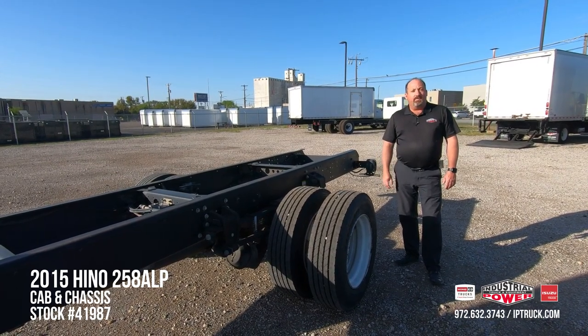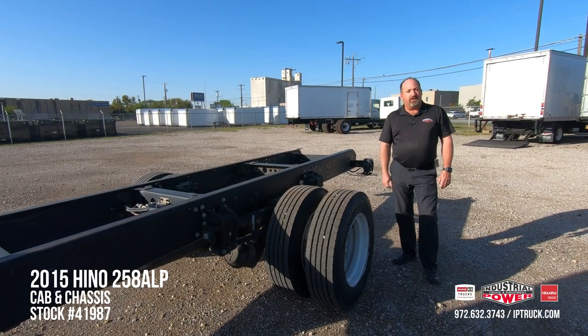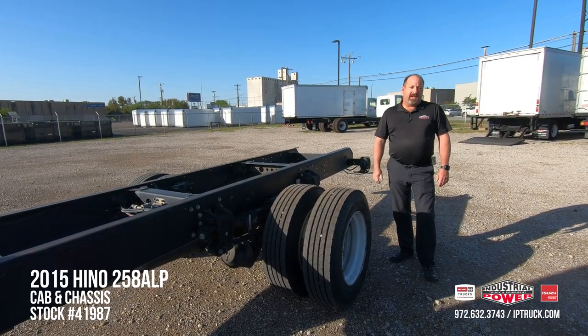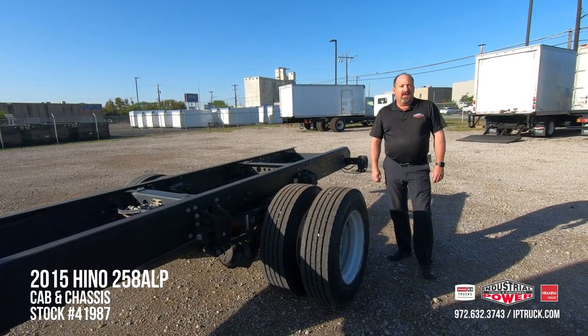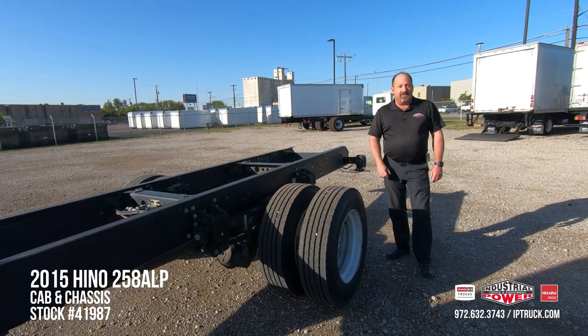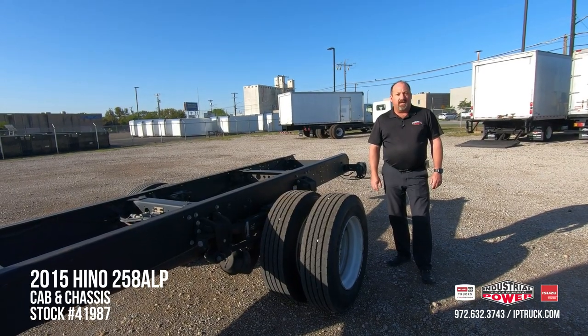You can go to our website, iptruck.com, or go to our Facebook page, or subscribe to our YouTube channel — we'd like you to hit that subscribe button and the notification bell so you're updated on any new equipment that we put online. If you'll stick around for a minute, we're going to tilt the hood on this truck, start it up, and give you a little more intimate look at the truck. As always, we appreciate your time.